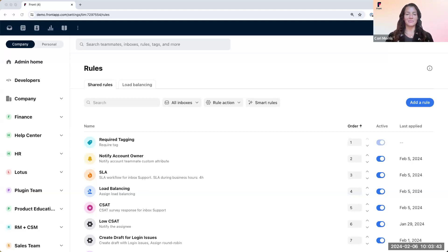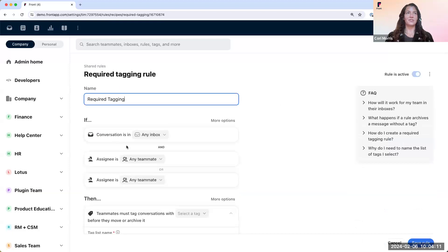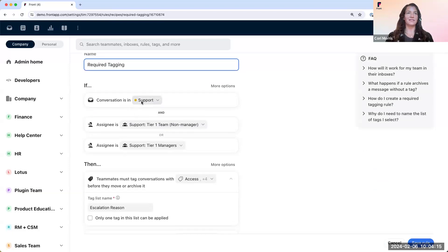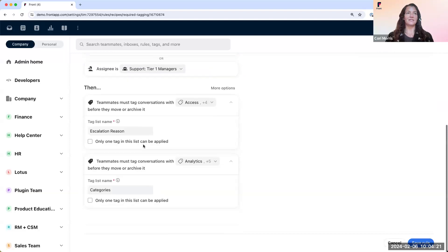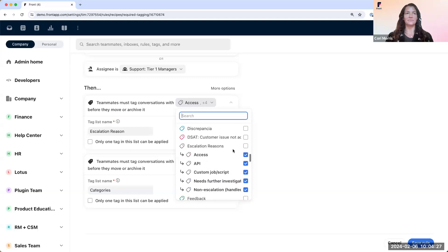For this example, I'll be simplifying our tag list. As for escalations, we track these reasons to better understand why conversations are requiring our Tier 2 team to step in — maybe there's more access we can give to our Tier 1 support team to enable them to answer a certain type of question. This rule can be created via our standard templates called 'Require Tag.' The rule says: if the conversation is in the support inbox and the assignee is someone from our Support Tier 1 team, then teammates must tag the conversations with any of the selected tags before they move or archive it.